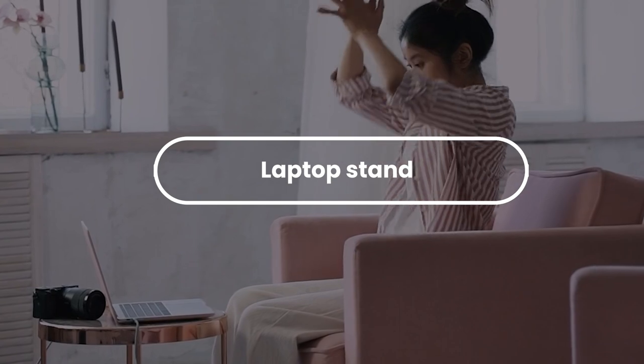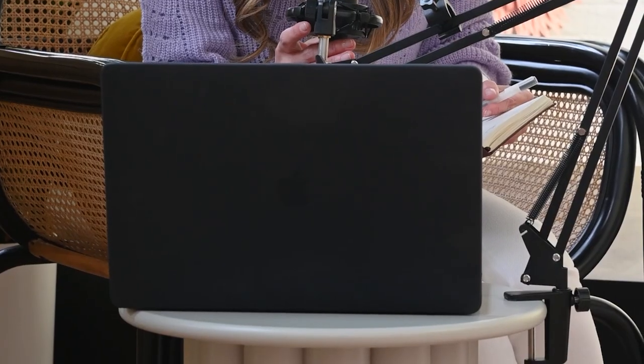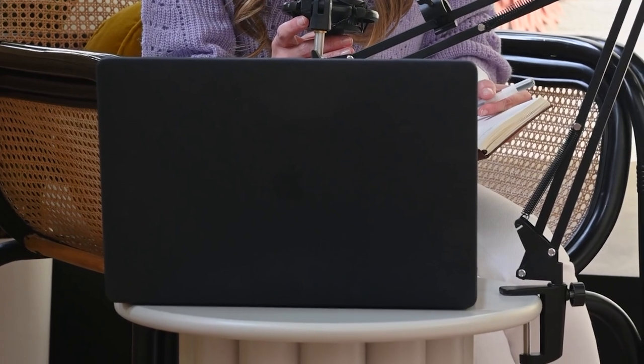Number 20: Laptop Stand. Laptop stands are basic accessories placed underneath your computer to provide elevation and improve the typing experience, which makes them a great product to sell from door to door.